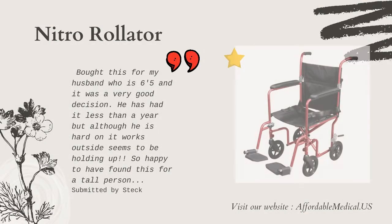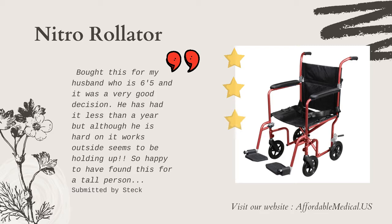Bought this for my husband who is 6'5" and it was a very good decision. He has had it less than a year, but although he is hard on it and works outside, it seems to be holding up. So happy to have found this for a tall person.